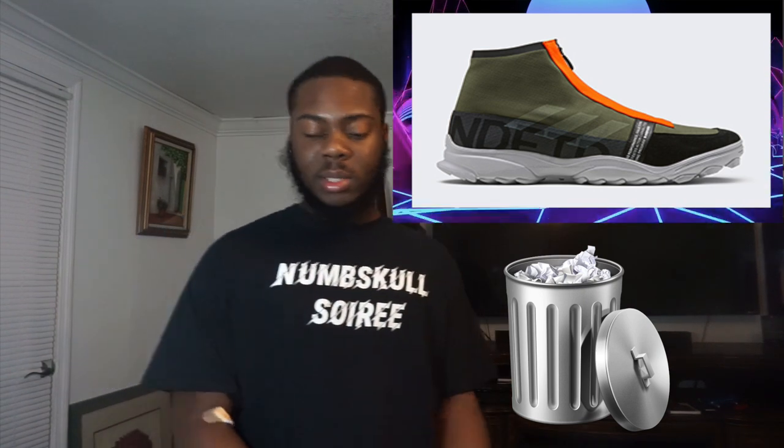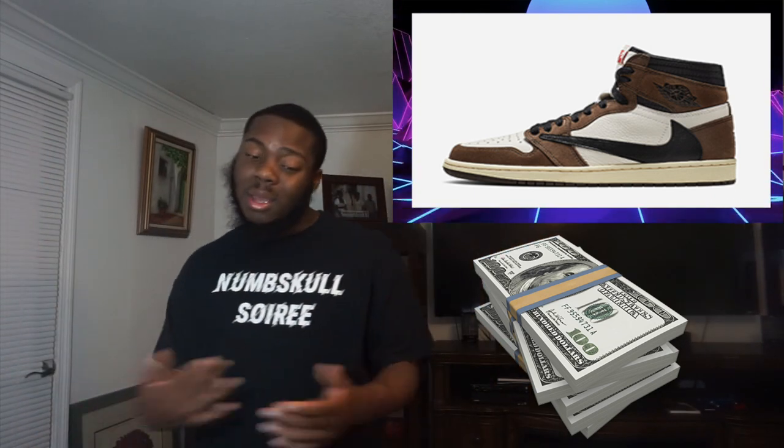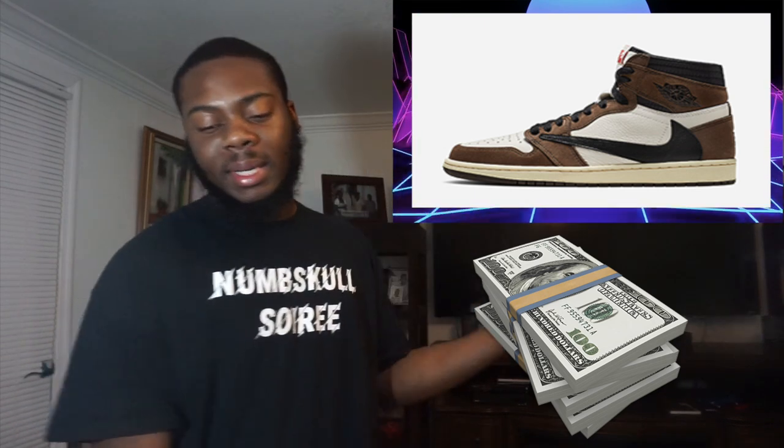Last but not least for this week's sneaker releases: the Travis Scott Air Jordan 1s. I need to get these — I'm gonna have my girl or a friend try to cop them for me. If they can, I'll do a review. I know people that already have them but I didn't feel like hitting them up for the review. If I get them I get them, if I don't I don't. I talked about these last episode during the shock drop, and I think I mentioned them during the Grammys shock drop too.